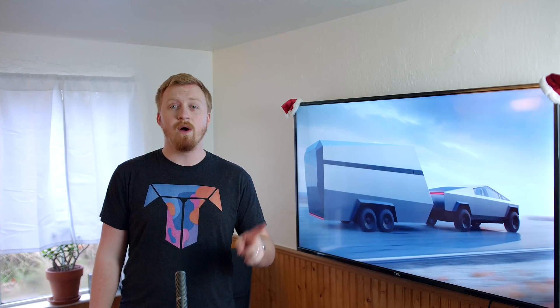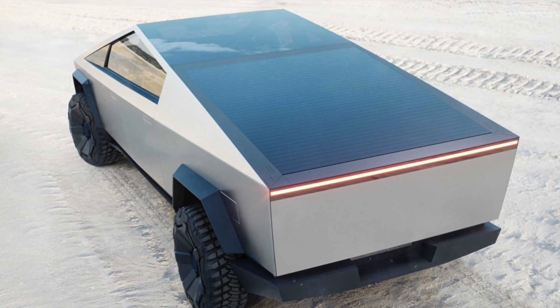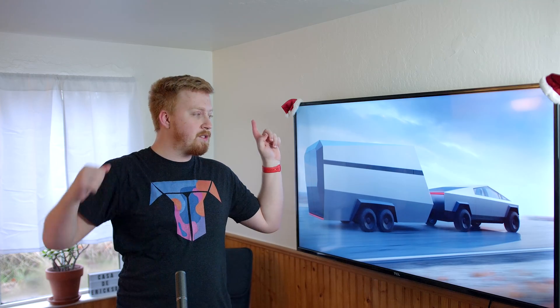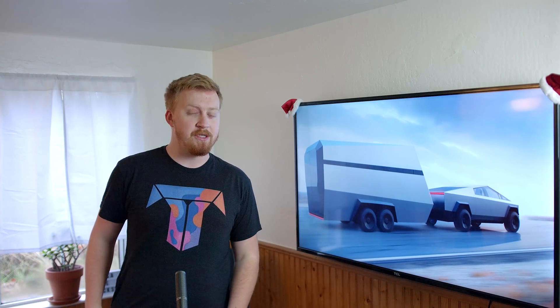There are several ideas people have thrown out for the Cyber Trailer which are worth mentioning. We know that Elon is on board with the idea of the Cybertruck having solar panels on the back to hopefully add a little bit to the battery pack every single day. It's not going to add a ton, but if they're willing to do it on the Cybertruck, why not also be willing to do it on the Cyber Trailer?